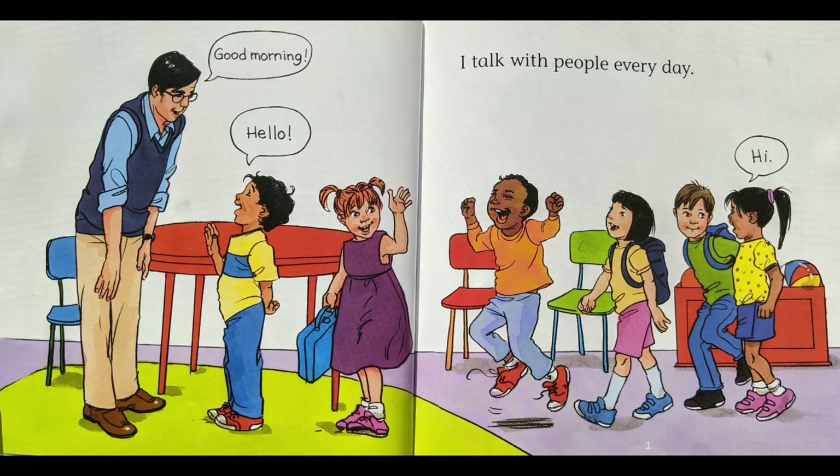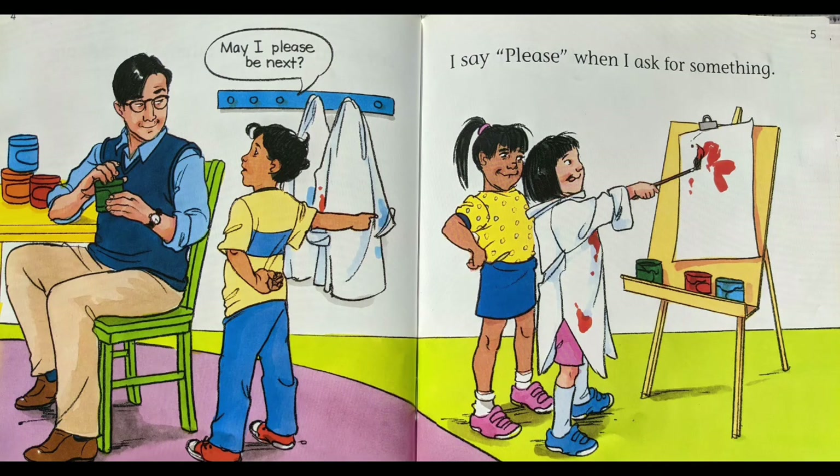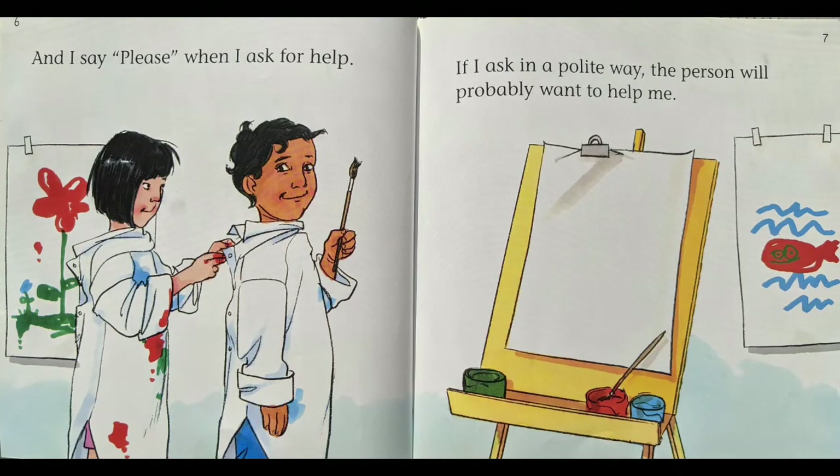I talk with people every day. Good morning. Hello. Hi. My words can show others that they are important to me. I say please when I ask for something. May I please be next? And I say please when I ask for help. If I ask in a polite way, the person will probably want to help me.